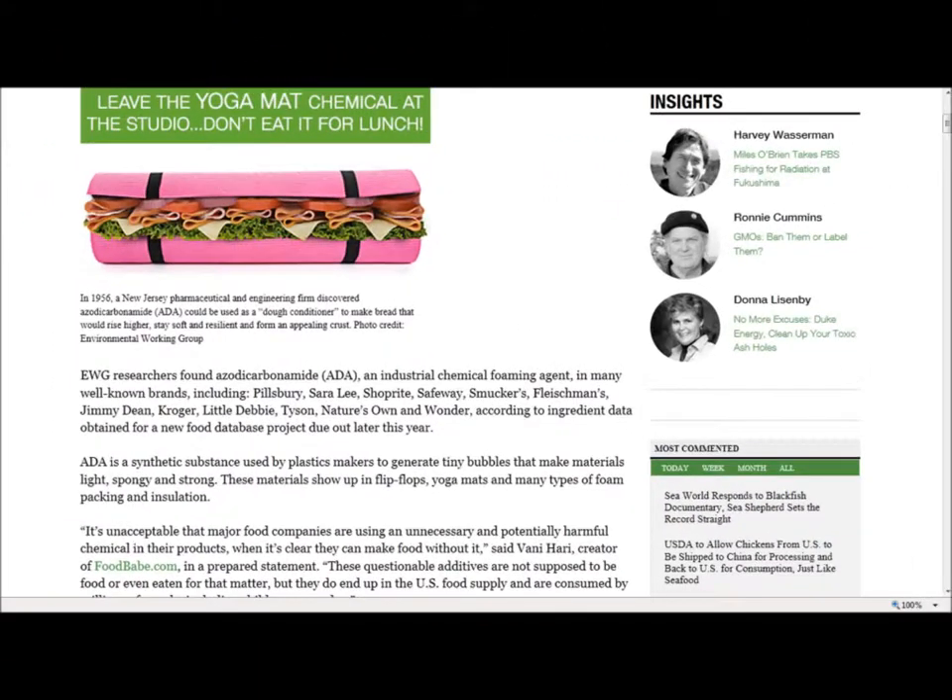EWG researchers found azodicarbonamide (ADA), an industrial chemical foaming agent, in many well-known brands including Pillsbury, Sierra Lea, Shoprite, Safeway, Smuckers, Fleshman's, Jimmy Dean, Kroger, Little Debbie, Tyson, Nature's Own and Wonder, according to ingredient data obtained for a new food database project due out later this year.